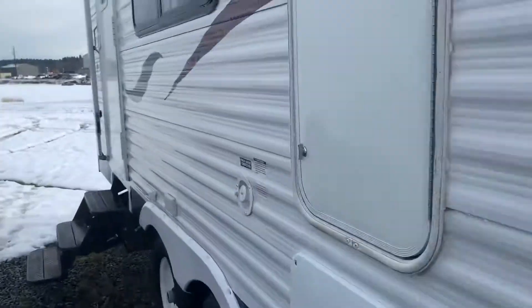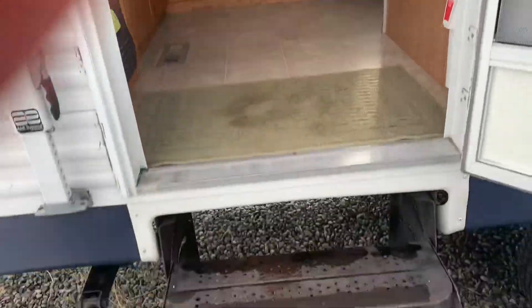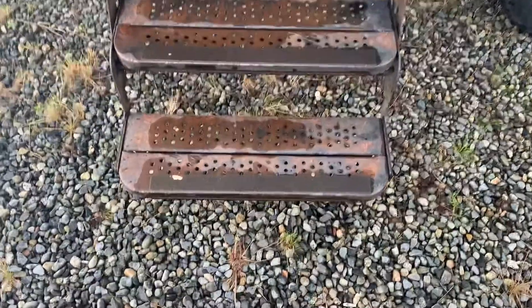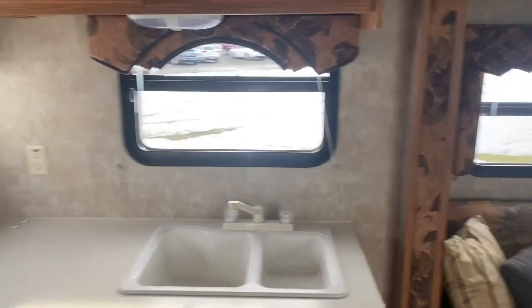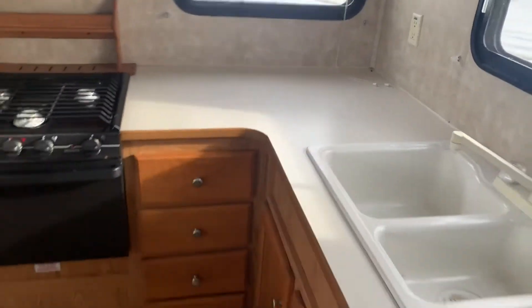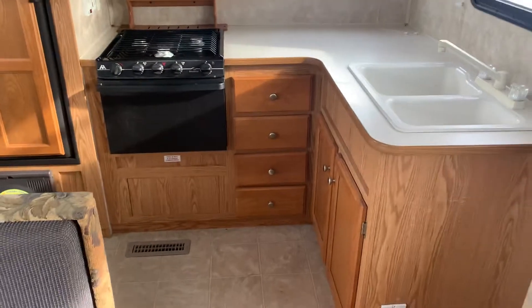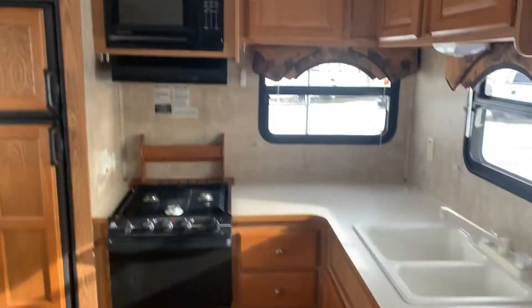All right, let's go inside. So this is a rear kitchen — you're getting a two-piece fridge, stove, oven, and microwave.